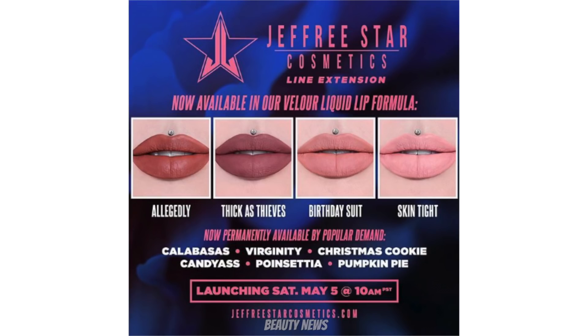A little update from Jeffree Star — he's taken some of his popular lipsticks and turned them into the Velour Liquid Lip formula. The shades are allegedly Thick as Thieves, Birthday Suit, and Skin Tight. These were the ammunition lipsticks being turned into permanent liquid lipstick formulas.